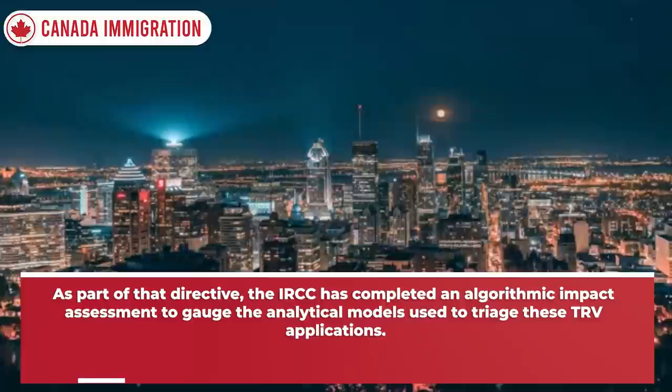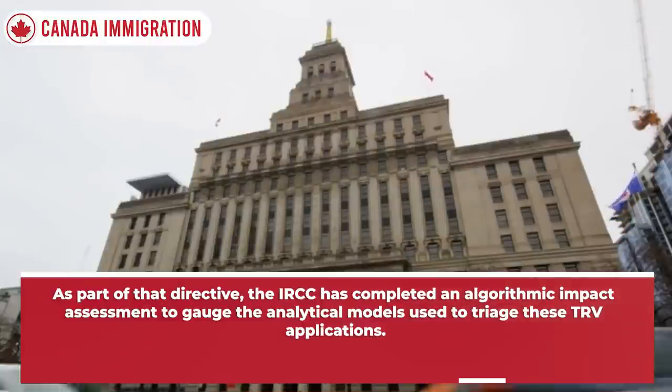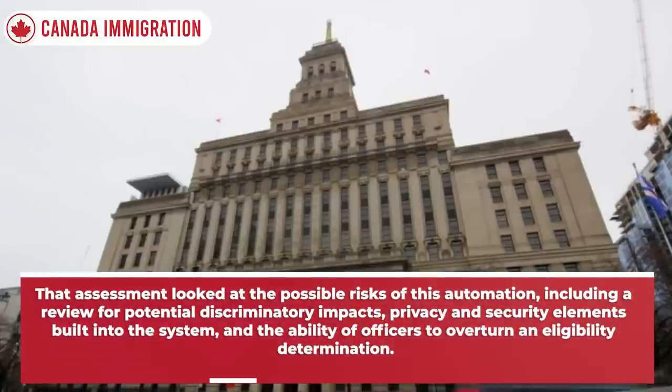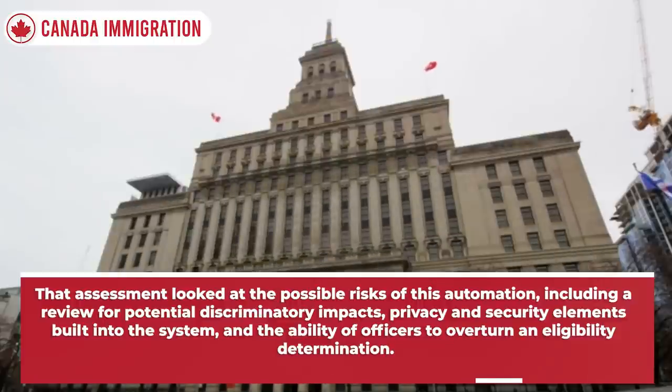As part of that directive, IRCC has completed an algorithmic impact assessment to gauge the analytical models used to triage these TRV applications. That assessment looked at the possible risks of this automation, including a review for potential discriminatory impacts, privacy and security elements built into the system, and the ability of officers to overturn an eligibility determination.